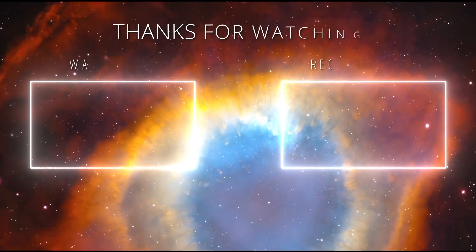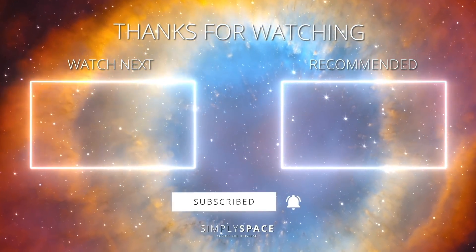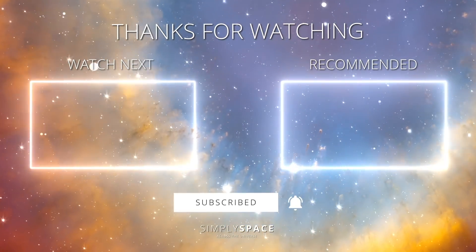What are your thoughts on the subsurface magma ocean on Io? Drop us your feedback in the comments. Thanks for watching, take care, and see you next time.